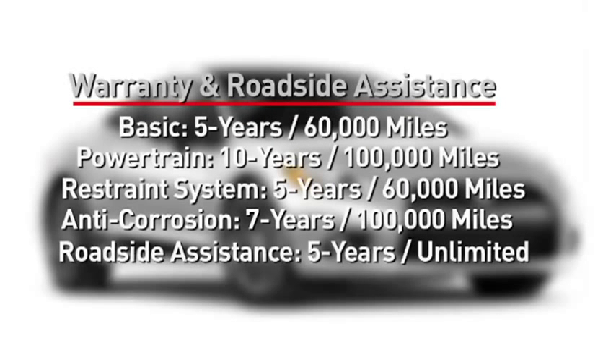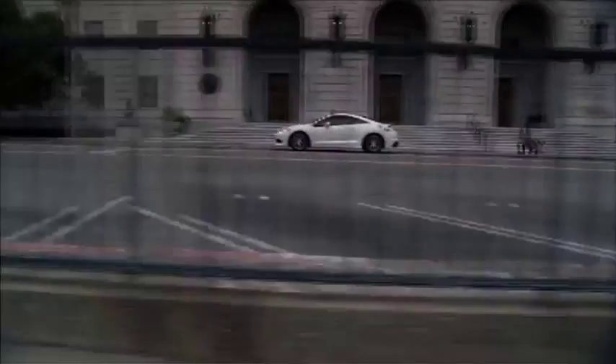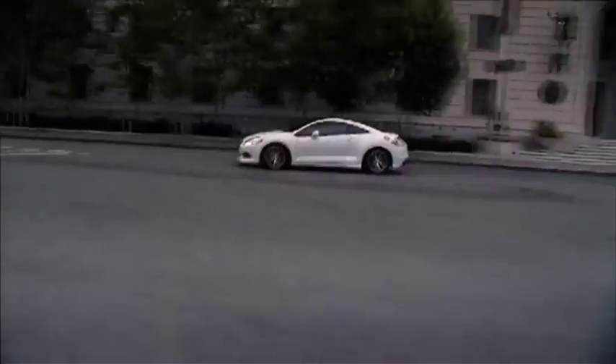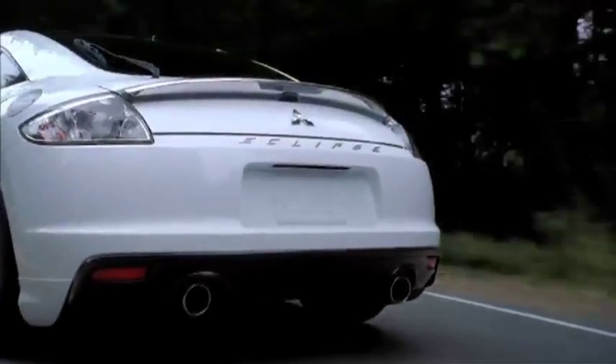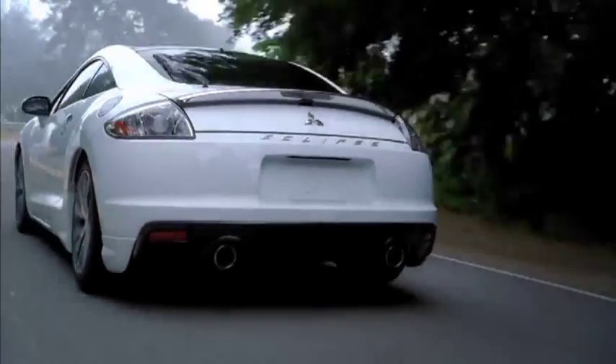All those parts that make the Eclipse safe are covered under Mitsubishi's exceptional 10-year, 100,000-mile limited powertrain warranty coverage. With its distinctive sports styling, spirited performance, and available amenities, the iconic 2012 Eclipse is sure to heighten your mood.